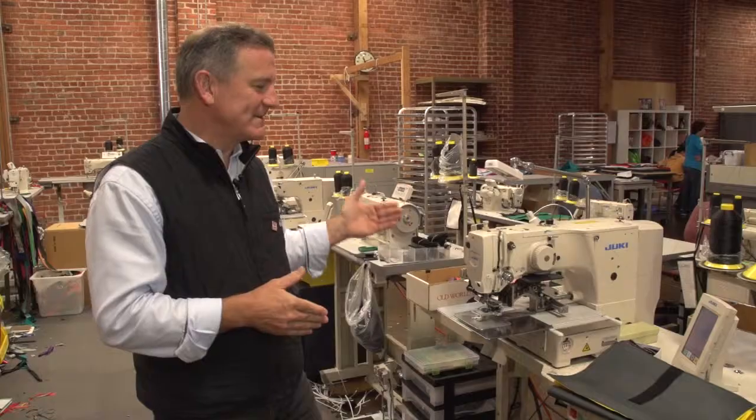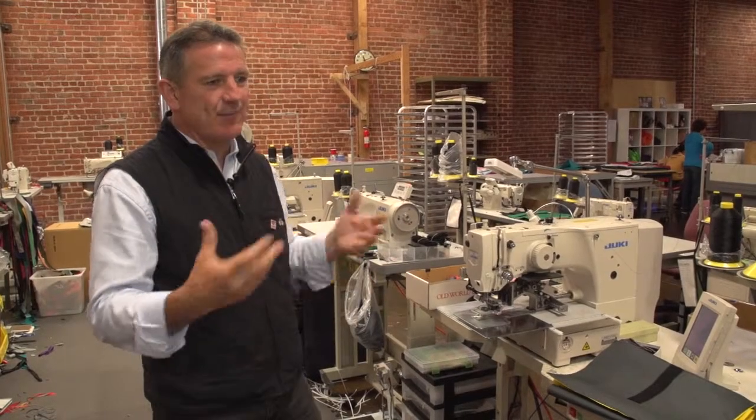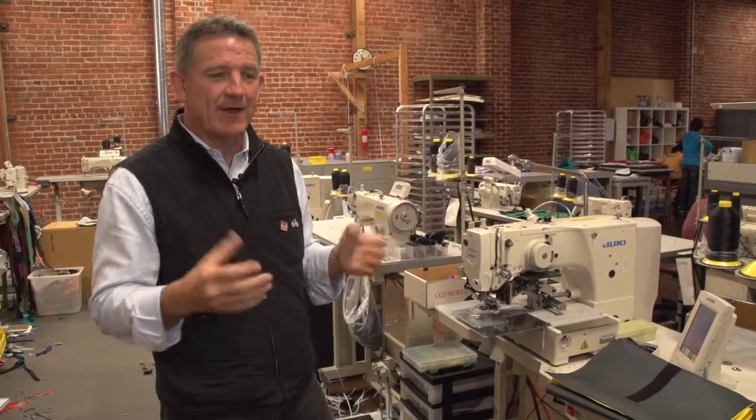Here we are, one step at a time, making our process more efficient and making our product and our process better.